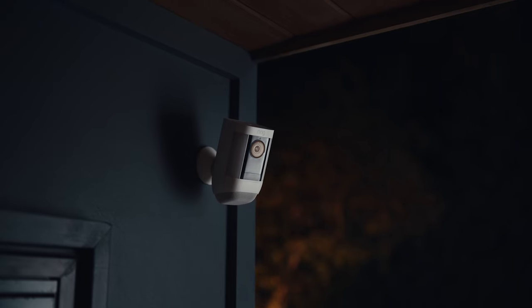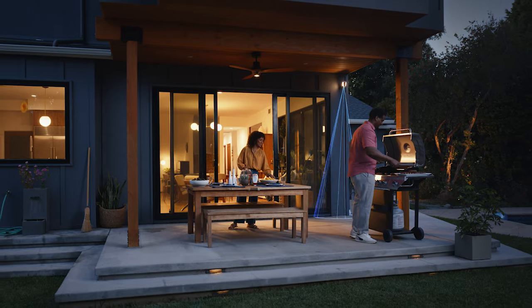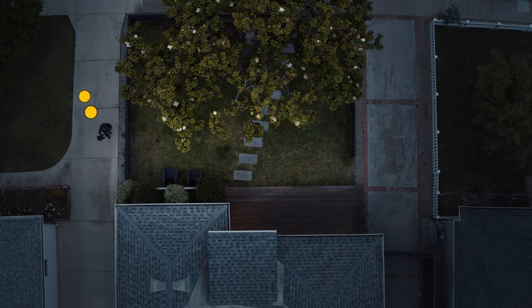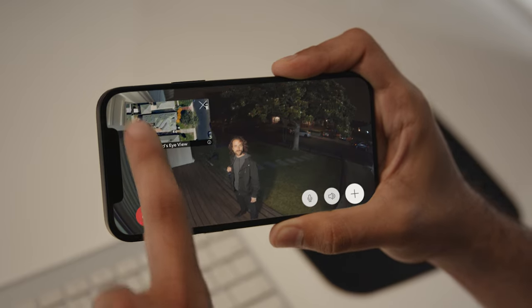Add some light to your outdoor security with the Spotlight Cam Pro. What's so pro about it? It uses 3D motion detection and bird's eye view for the most advanced motion detection available. See precisely where someone's been and how they got there with an aerial view of your home.